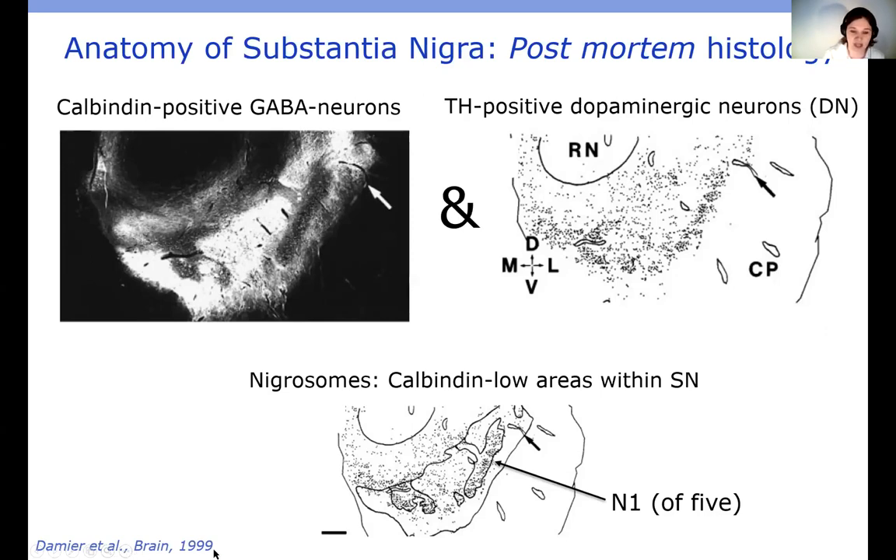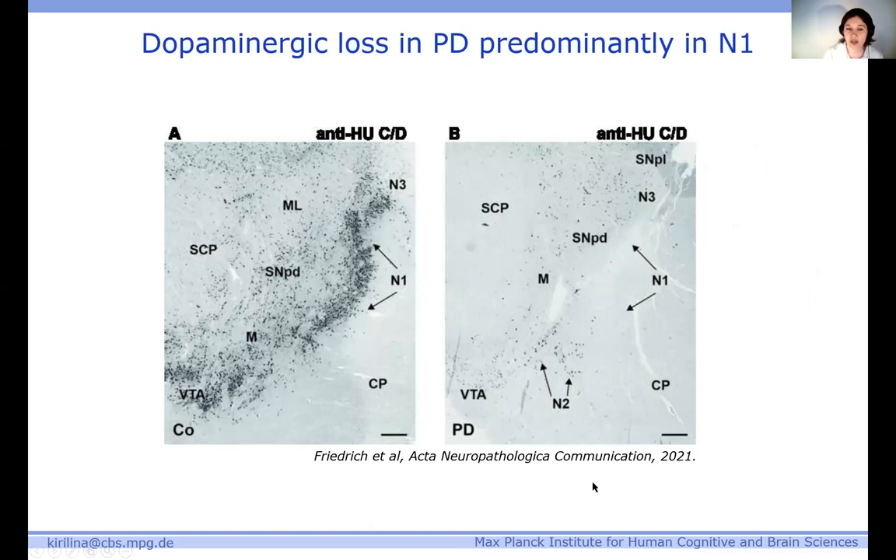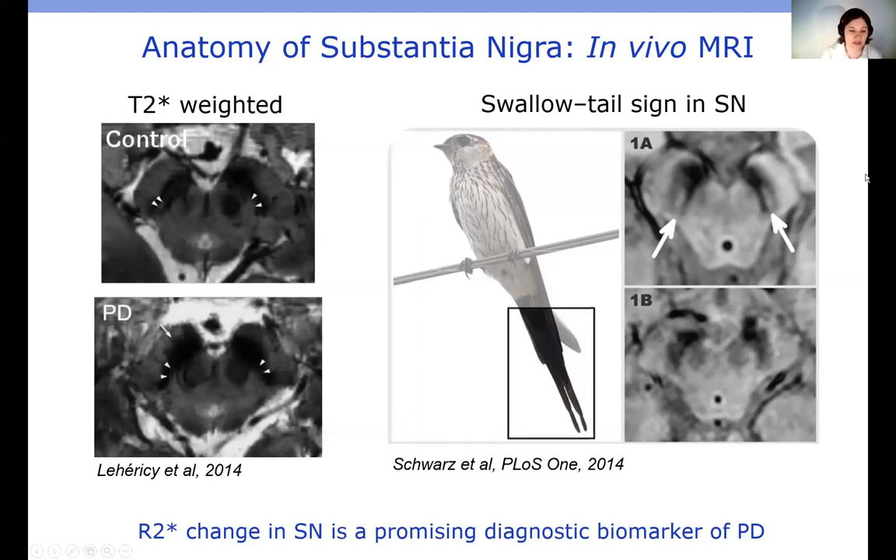The classical work of Damier et al. described at least five such nigrosomes — clouds which predominantly contain dopaminergic neurons. The biggest is N1, which is particularly important for Parkinson's disease because neurons in N1 die first in Parkinson's. You can see this in stains comparing control and Parkinson's patients — the cloud of N1 is really gone. Interestingly, several years ago it was shown that MRI also shows structures in the substantia nigra that disappear in Parkinson's, first called a hyperintensity in a T2*-weighted image — the so-called swallow tail, a light structure surrounded by dark structure.